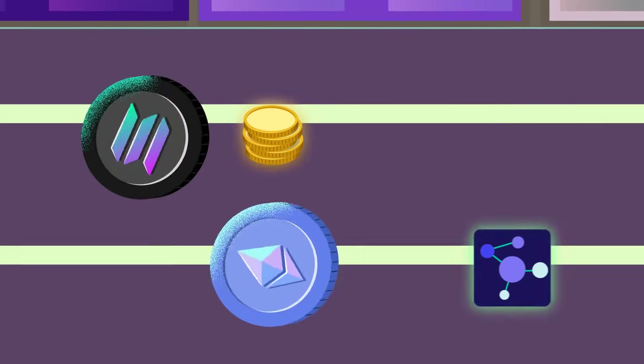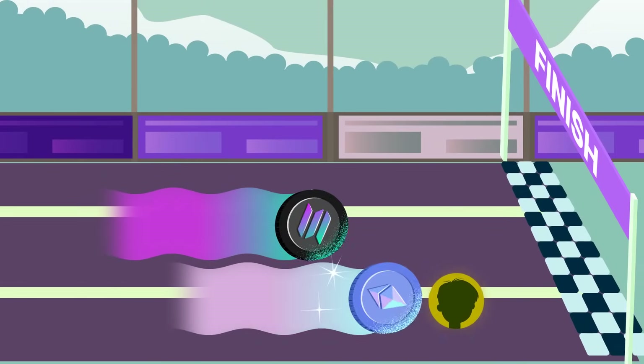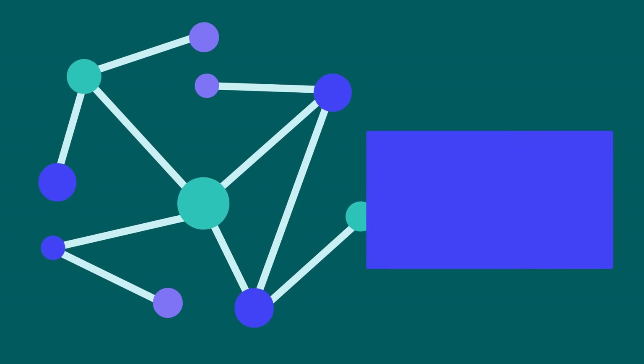Finally, we can expect plenty of upgrades on both networks, as each aims to become the go-to layer 1 chain. To learn more about what it means for a project to be decentralized, check out our previous video on that right here.